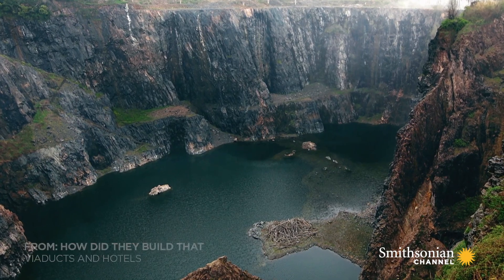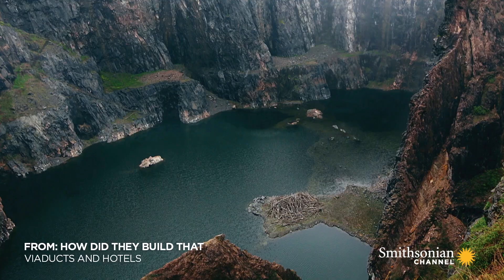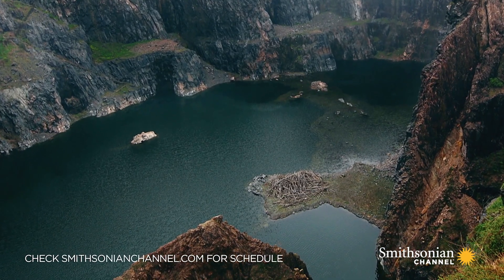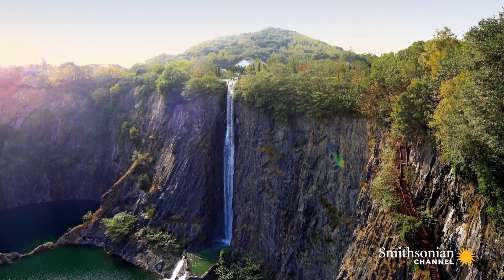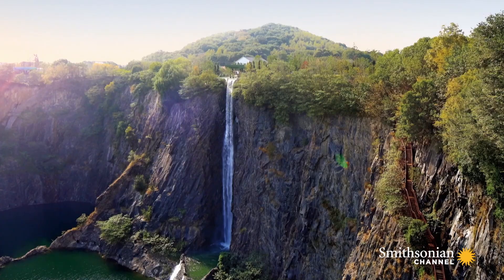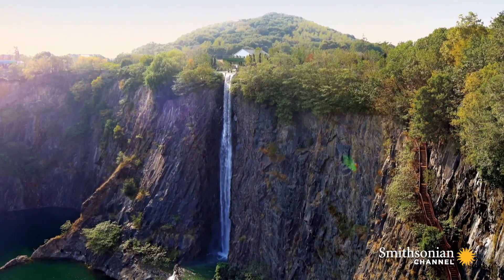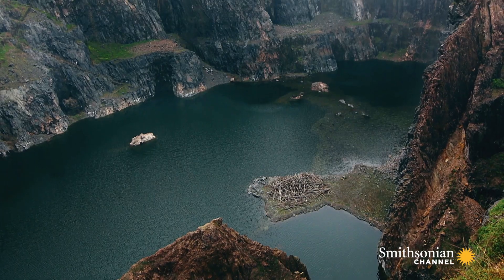This deserted quarry, a 30-minute drive from Shanghai, was earmarked to become the exact opposite of a tourist destination. The government planned to make this place a treatment site for garbage. But a developer had a vision — to create a hotel with a feature so unique that people would travel from around the world to experience it.